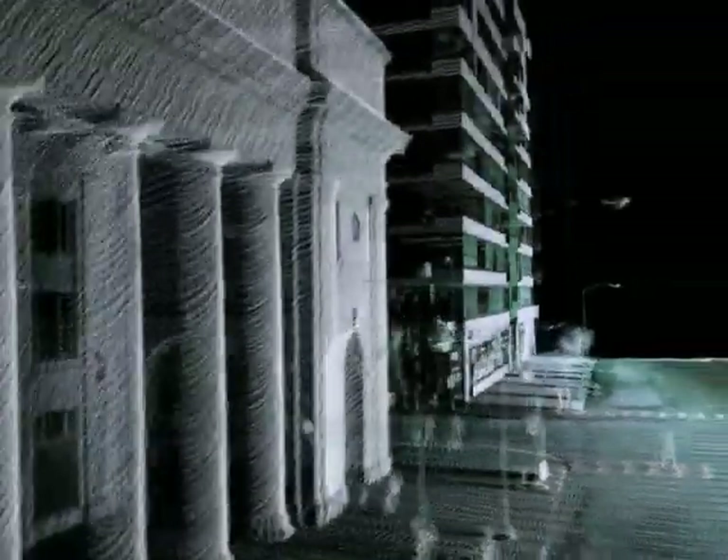This is Union Station in Chicago. Keep in mind this is all 3D data sets, not just 2D facades. It's all 3D depth, so we can go behind objects.